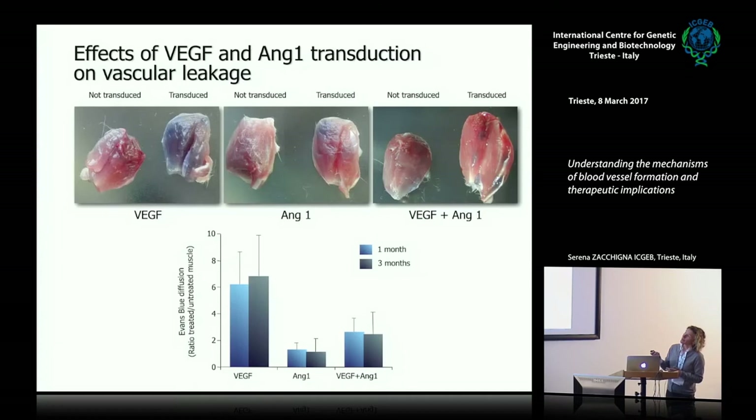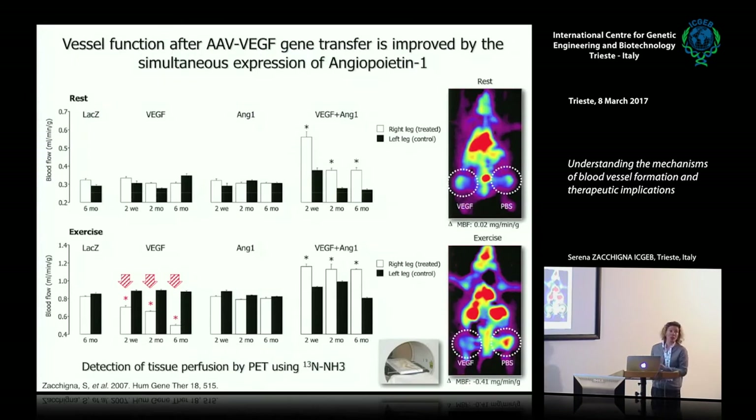These are vascular permeability assays performed by injecting Evans blue dye, which normally stays inside vessels but extravasates if vessels are abnormally leaky. In muscle injected with AAV-VEGF, the blue dye comes out of the vessels, indicating permeability. But if you co-inject VEGF with angiopoietin-1, the dye can no longer extravasate, indicating that co-injection leads to the formation of more mature vessels.